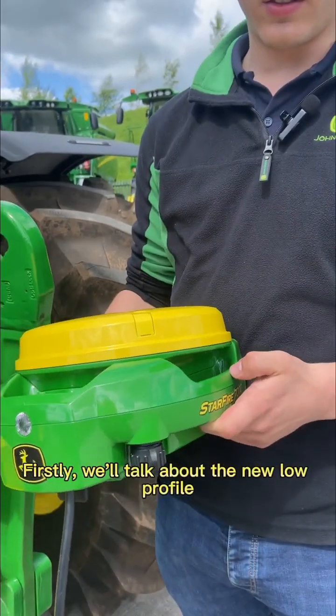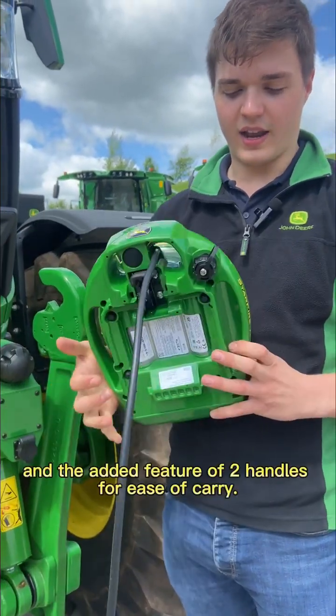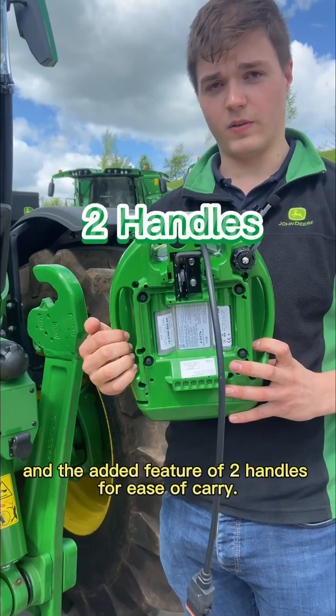Firstly, we'll talk about the new low-profile slimline design and the addition of two handles for ease of carry.